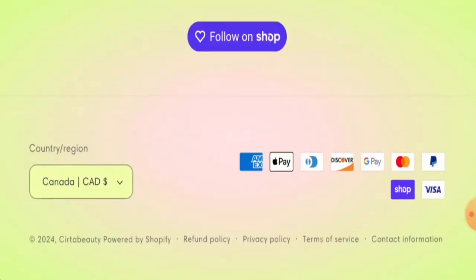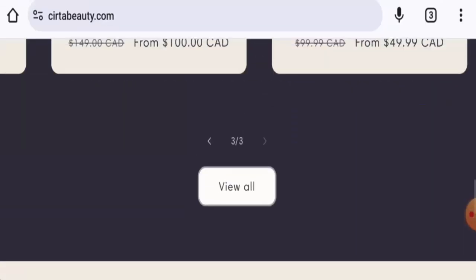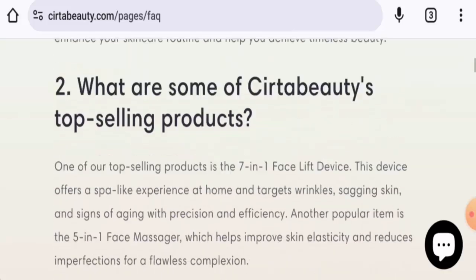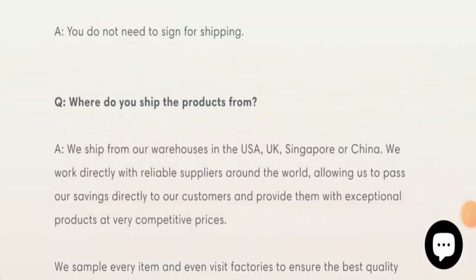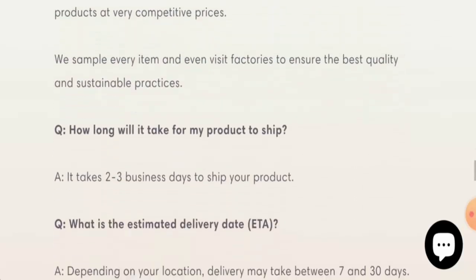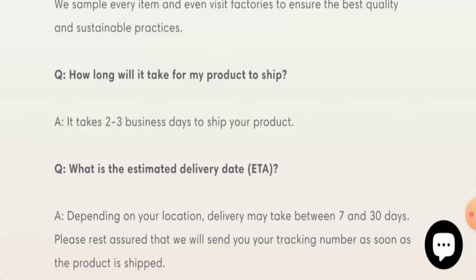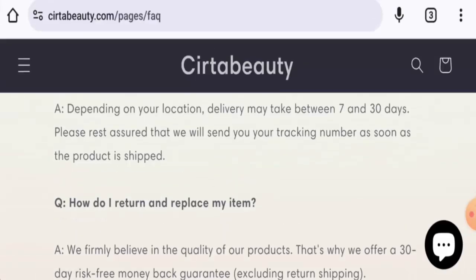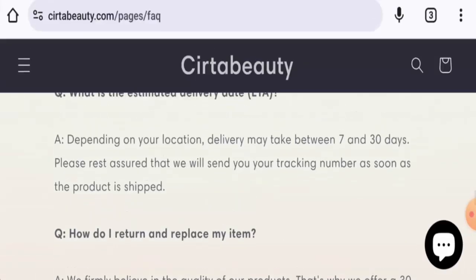They accept American Express, Apple Pay, Discover, Google Pay, Mastercard, PayPal, Visa, and more. For shipping, on the FAQ page they mention they ship products from warehouses in the United States, UK, and Singapore. They ship within two to three business days, and delivery may take between seven to thirty days depending on your location.